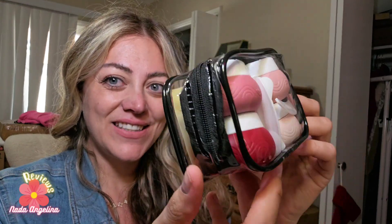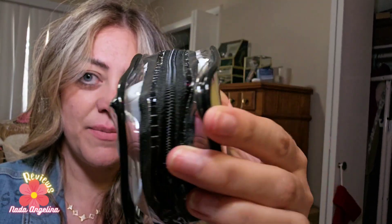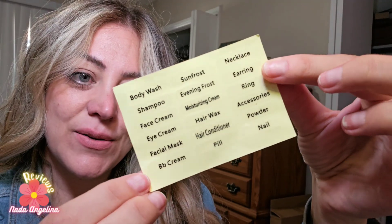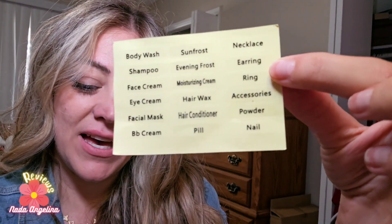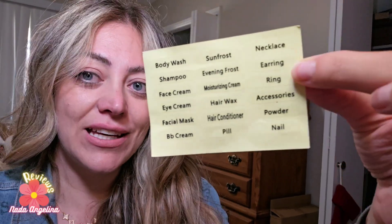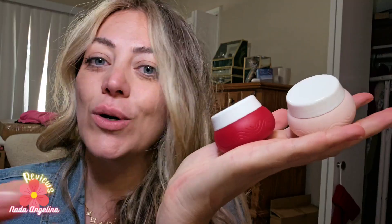Hi everyone, look what I have here today — these jars for creams that are portable and you can fill them. Let's explore them. It's one ounce with a clear back, as you can see, and a sticker so you can mark what's inside. You can put face cream, facial mask, eye cream, pills, nail stuff, BP cream inside the container.